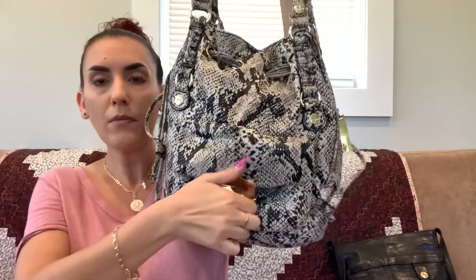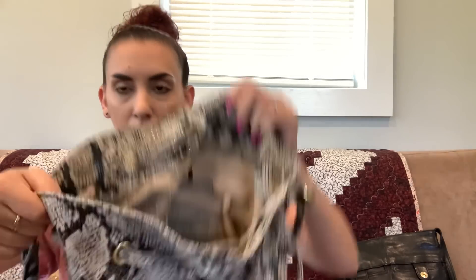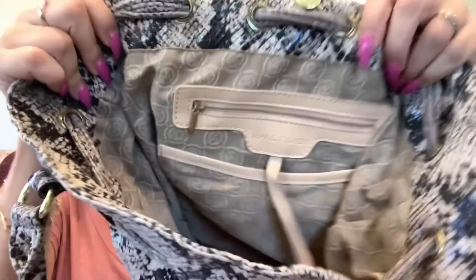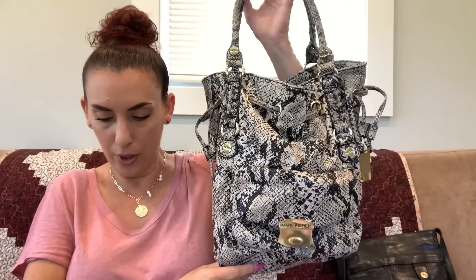Next we have a Marc Fisher — cool snake print faux leather. There's a Marc Fisher hang tag. It has a fabric-material pocket on the front and the bottom is in really great condition. You can pull the sides to cinch the purse in. The Marc Fisher logo is on the handles, and it opens with a snap closure. It's a larger purse — forty dollars.